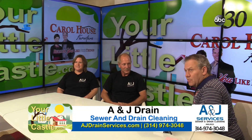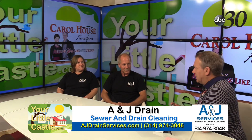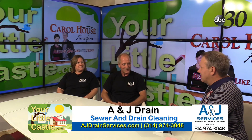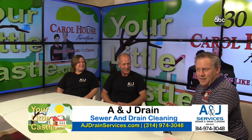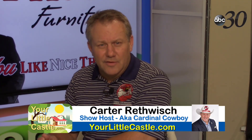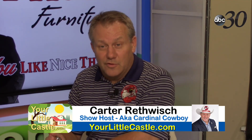Welcome to the Your Little Castle show. Today we have some very interesting guests, because where do things go in life when you just want them to flush away? We're talking about the drainage system found in just about every house in America — and how drains can get clogged or damaged. If you have a house, your little castle, you need a functional drain.